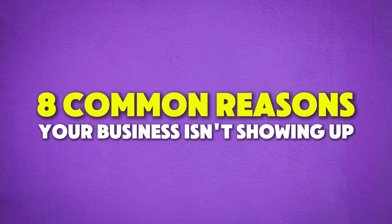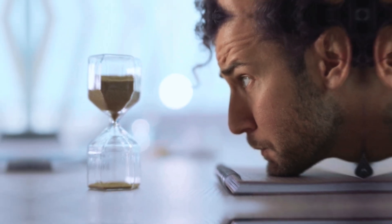In this video, I'll walk you through 8 of the most common reasons your business is not showing up, and more importantly, how to fix them. Plus, I'll reveal a critical error that a ton of businesses don't even know they're making — one that could keep you invisible for weeks, months, or even longer. If you're ready to finally show up where your customers are looking, let's get into it.